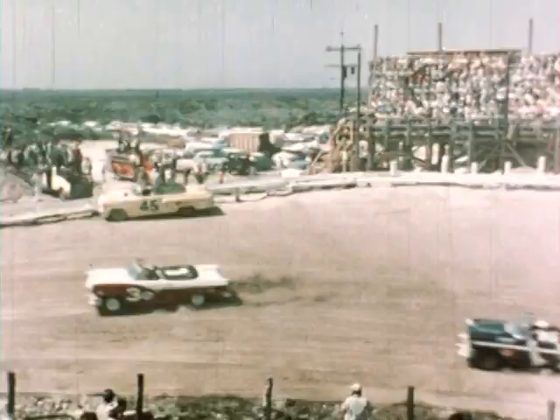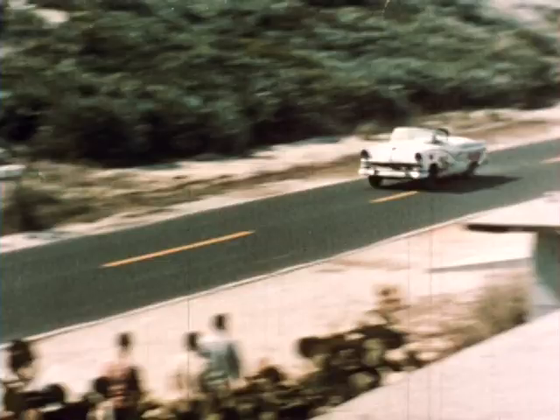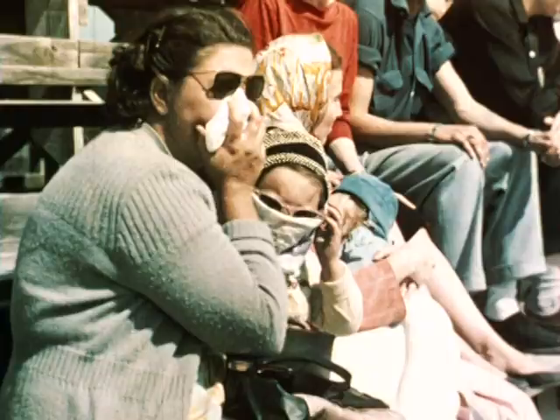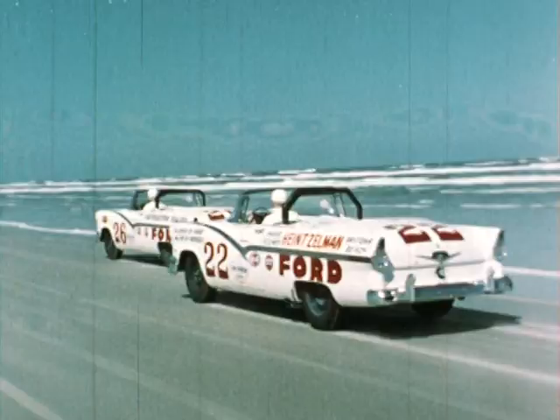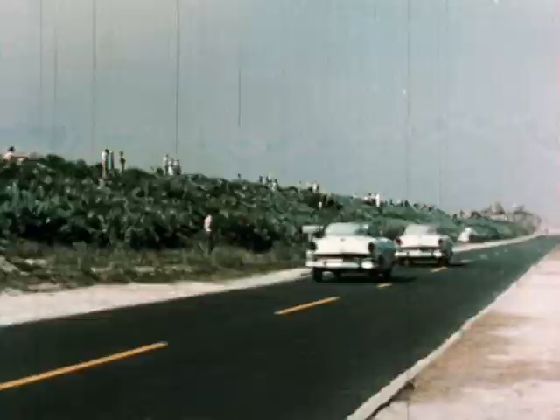He had a real lead, but he'd better step on it. Look who's now in second place — Fireball Roberts, with former national champion Herd Thomas holding third. So now it's nip and tuck between two pals, Curtis Turner and Fireball Roberts.